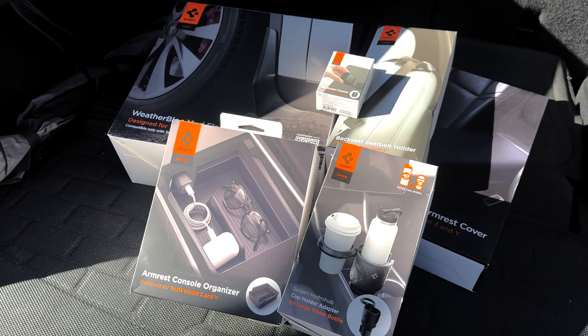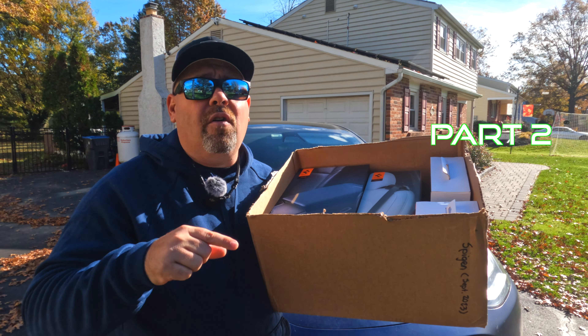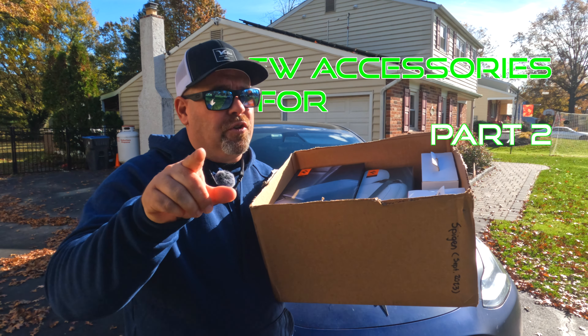We just got another huge care package from Spigen with new accessories. Let's not waste any time — let's jump right into part two of new accessories for your Tesla.